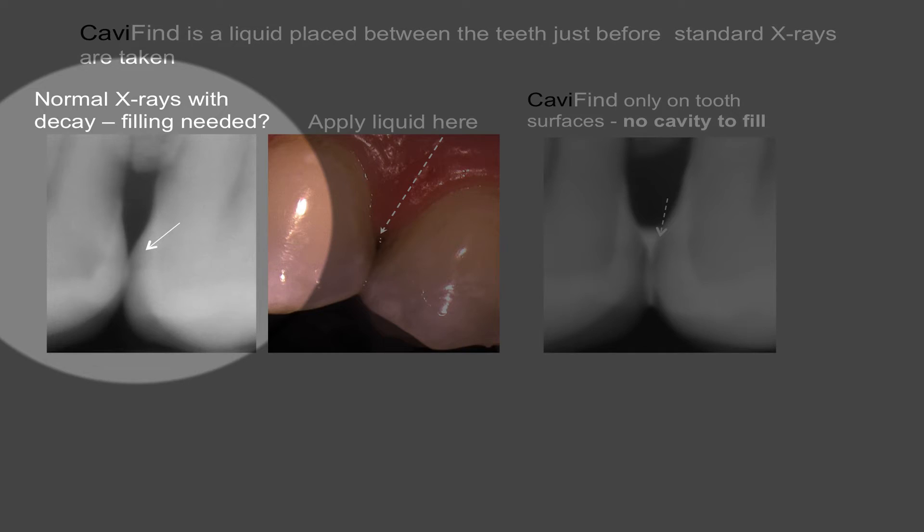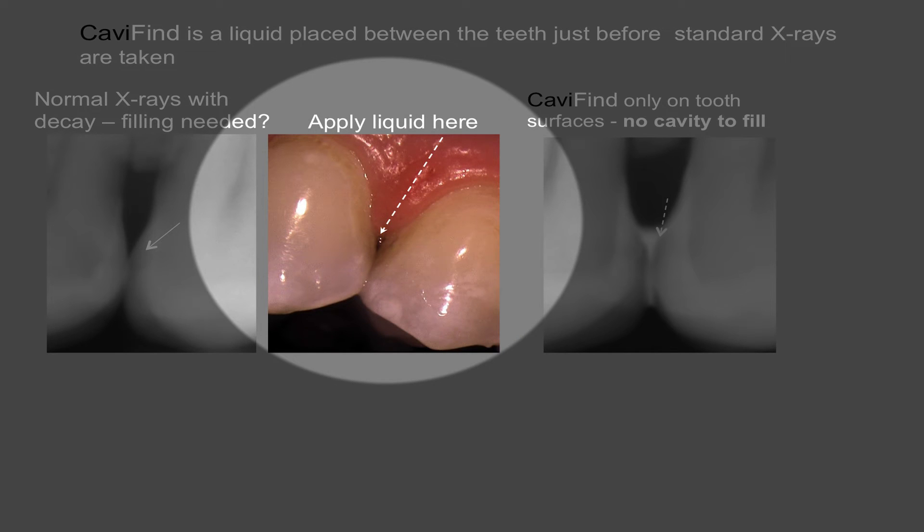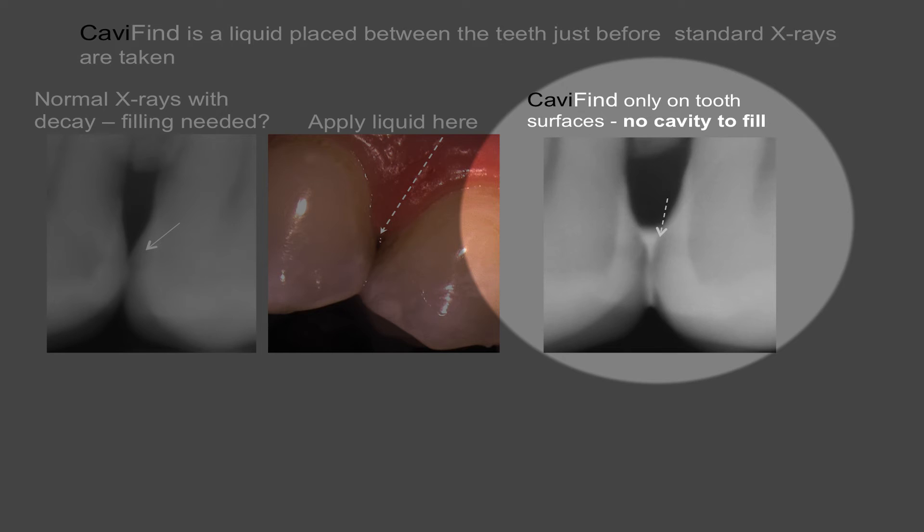Here we have a standard X-ray and the arrow shows there's a little patch of decay. Is there a hole? We don't know. We apply the liquid between the teeth and we see that the white liquid — Cavifind — is sitting on top of the surface and is not going into the patch of grey which is the tooth decay. So this one does not have a cavity and does not need filling.